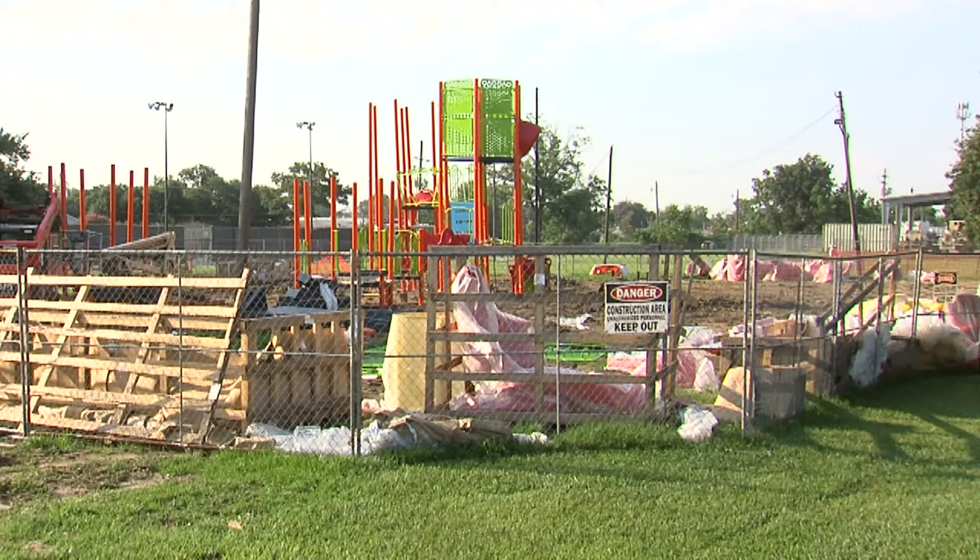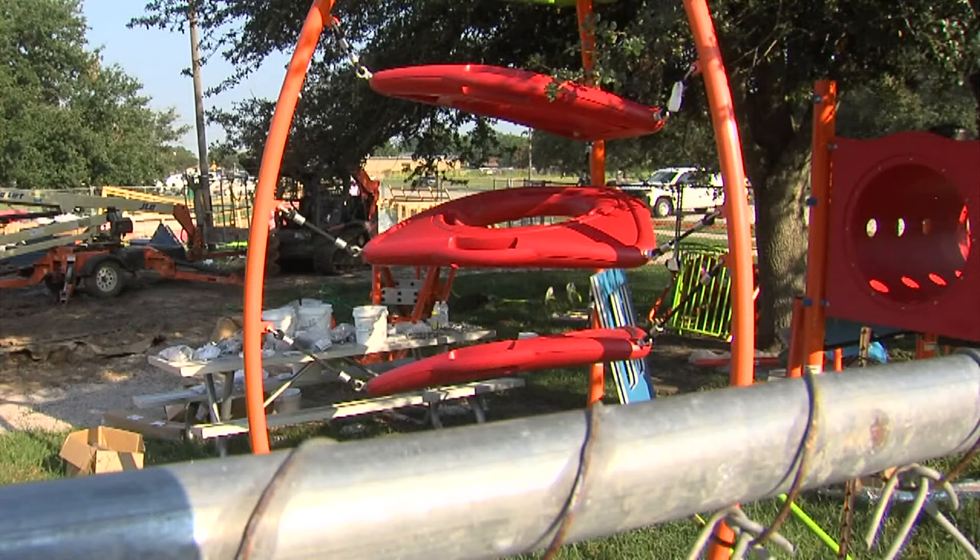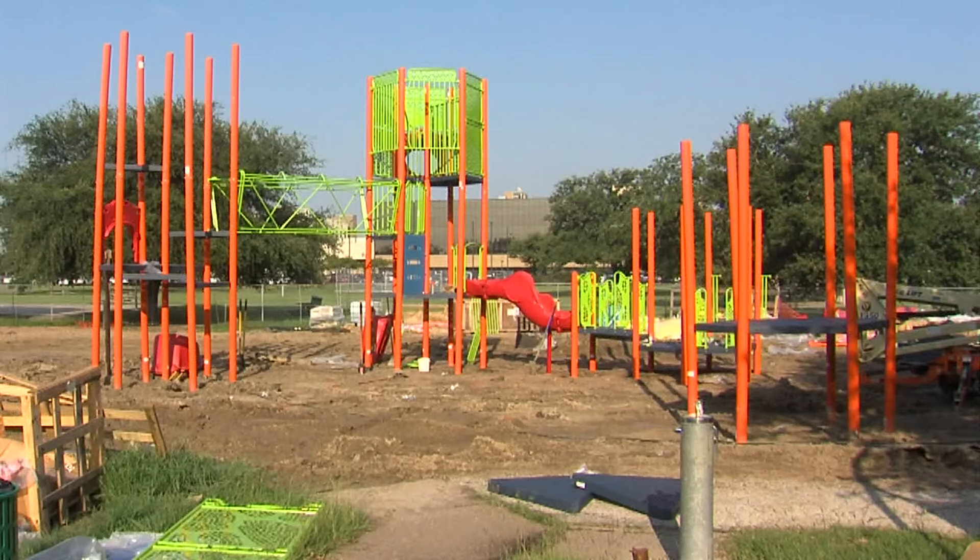The new playground will have accessible equipment as well for children with disabilities, plus some shaded seating for the parents and grandparents to enjoy while the kiddos play.